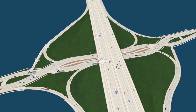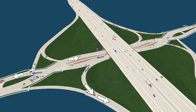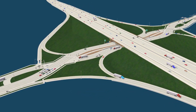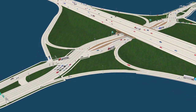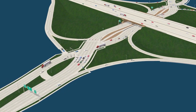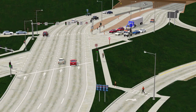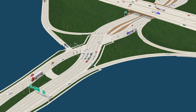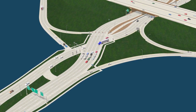DDIs allow free-flowing turns when entering and exiting the interstate, eliminating the left turn across oncoming traffic. To accomplish this, traffic temporarily moves to the opposite side of the road as it passes through the interchange. Both directions of traffic drive on the opposite side of the road before crossing back and resuming their original pattern, similar to a one-way street.